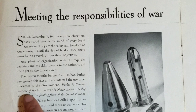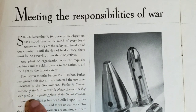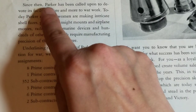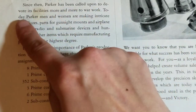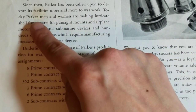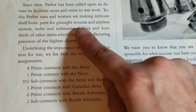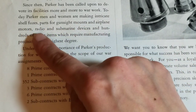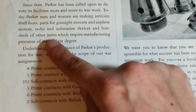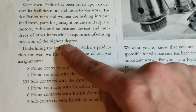Parker in Canada was one of the first concerns in North America to ship war goods to the fighting forces of the United Nations. Since then, Parker has been called upon to devote its facilities more and more to war work. Today, Parker men and women are making intricate shell fuses, parts for gun sight mounts, and airplane motors, radio and submarine devices, and hundreds of other items which require manufacturing precision of the highest degree.